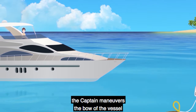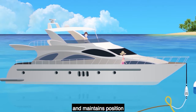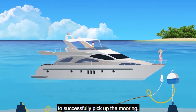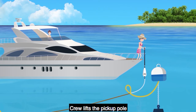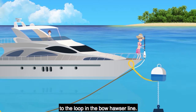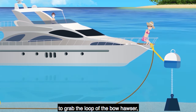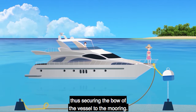When approaching the mooring ball, the captain maneuvers the bow of the vessel to within arm's reach of the pickup pole and maintains position while crew secures the vessel's bow and stern to the mooring. The captain's ability to maintain vessel position is crucial. While the captain holds position, crew lifts the pickup pole and attached pickup line out of the water to gain access to the loop in the bow hauser. Crew then reaches under any lifelines or bow rails to grab the loop of the bow hauser and places it over the boat's bow cleat, securing the bow of the vessel to the mooring.